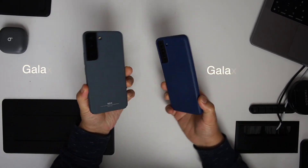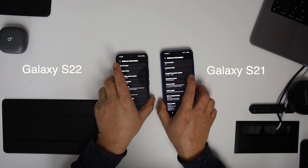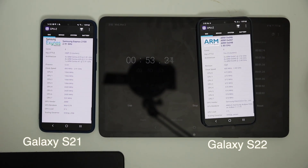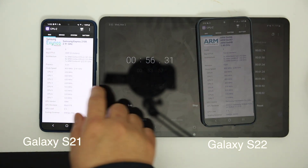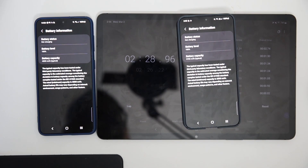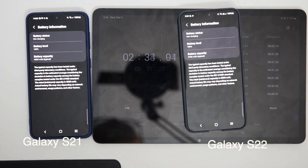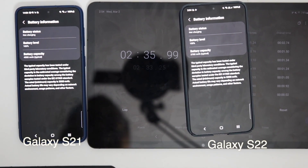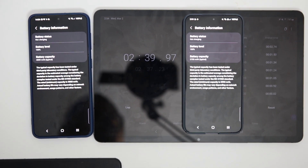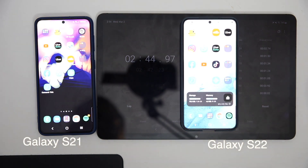Hello guys, this is a battery drain test between the Samsung Galaxy S22 and Galaxy S21. This year Samsung decided to make the basic S22 model a smaller size than its predecessor, which also led to shrinking the battery size. The S22 on the right has a 3700 milliamp-hour battery capacity, whereas the S21 has a 4000 milliamp-hour battery capacity. Both devices are set with similar settings.